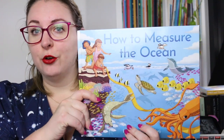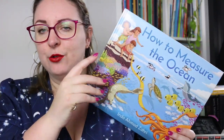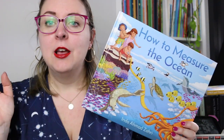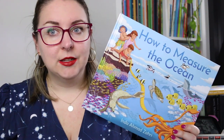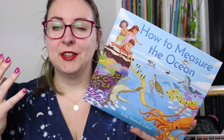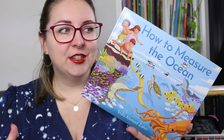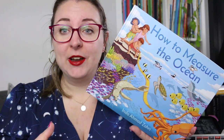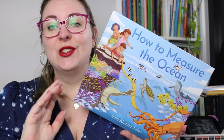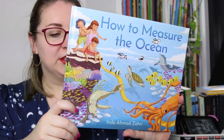We are going to start off with How to Measure the Ocean by Inder Ahmed Zari. I read a previous book by this author last year and this one intrigued me because I loved the title and the idea of it — how do you measure the ocean? Something that's vast and limitless and really difficult to measure. It introduces early math concepts and explores the incredible wonders of the ocean, but there is also an underlying message and an analogy for how you measure really big things, including how you measure big emotions. It is a great jumping off point for a conversation and has absolutely stunning illustrations.